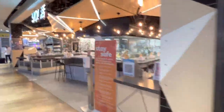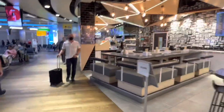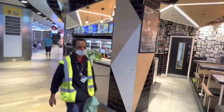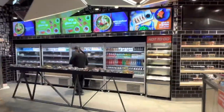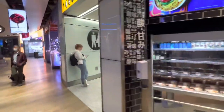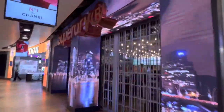Right next to it is Yo Sushi, not yet open — it's only 6:30 and not everything is open yet. In fact, we were supposed to go to the Qantas Lounge but it's not open either; they told us they open at 7. There are some toilets along here, and after that is Super Dry.